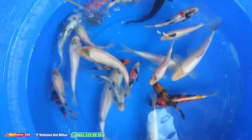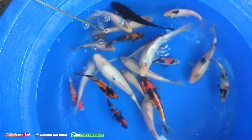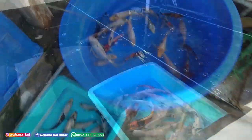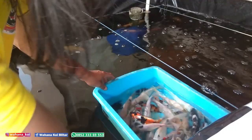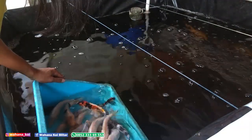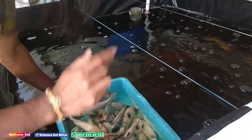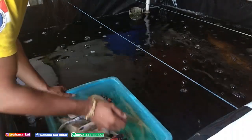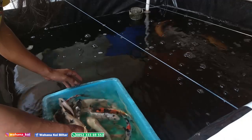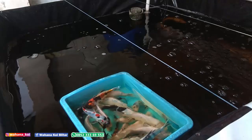Ini tinggal yang polos-polos. Tapi semuanya nanti saya masukkan ke kolam terpal. Sekarang saya angkat dulu untuk dipindah ke kolam terpal. Ini sudah saya bawa ke kolam terpal, saya campur dulu airnya. Sambil saya hitung ada berapa ekor. Sekarang saya lepas satu persatunya.